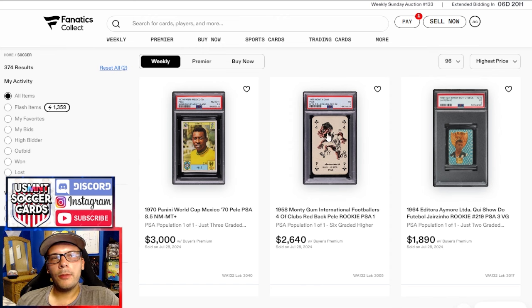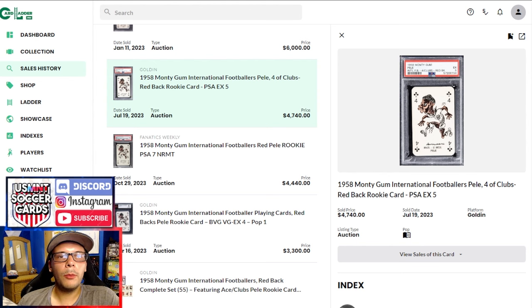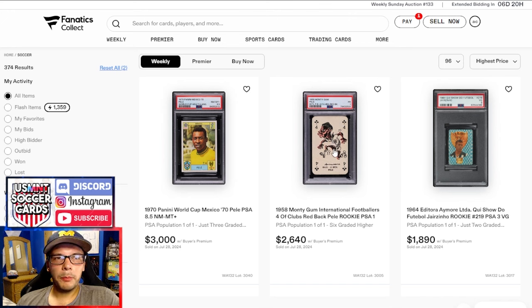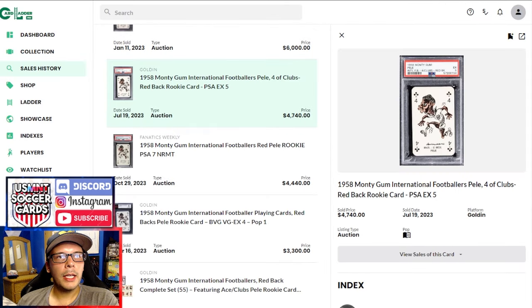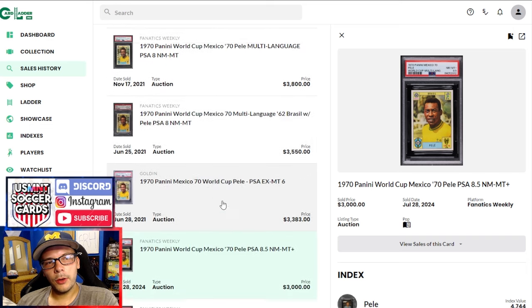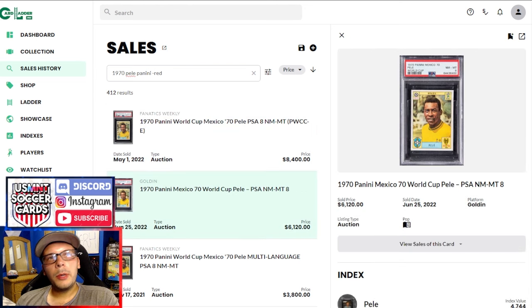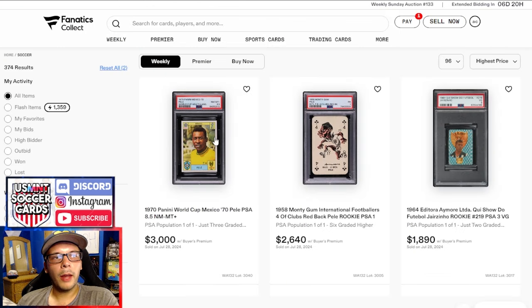Beyond that, we have a '58 Pele four of clubs — you can't really search for comps on a playing card. The only thing I could find was a PSA 5 of the four of clubs that sold for $4,700, so this seems like a pretty good sale comparatively. Being a playing card, I don't think it commands extreme premiums — it doesn't look significantly different whether it's a 1 or a 5. Pop one of one, six higher. Then to finish, a 1970 Panini Pele in a PSA 8.5, pop one of one, three higher, goes for $3,000. During the boom, PSA 8s were going for $6,000 to $8,000 — so a decent haircut, but still not a terrible price for one of the best of the 1970 Pele stickers.